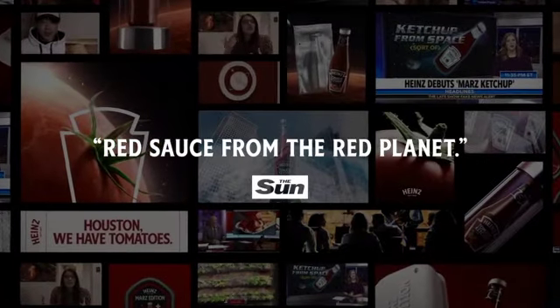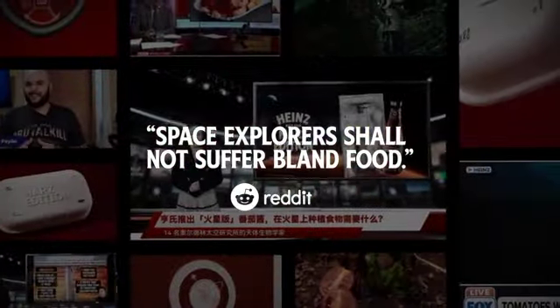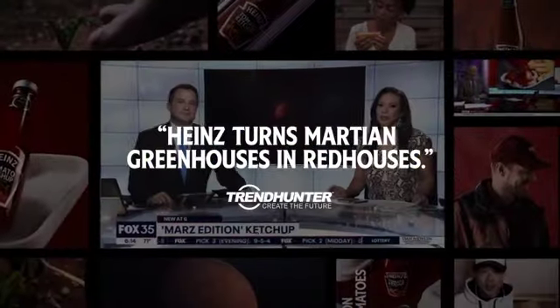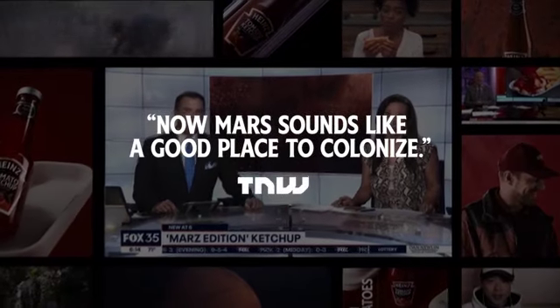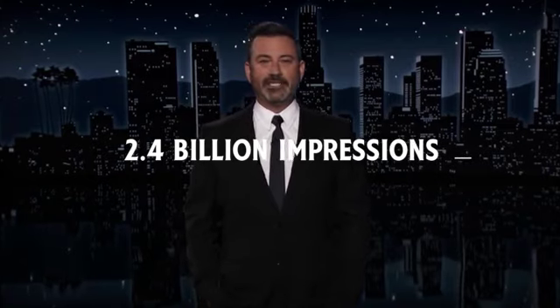Heinz has made this ketchup in the name of Mars, recreating the soil that covers the red planet. Heinz today revealed what they are billing as their first ever Mars Edition ketchup.